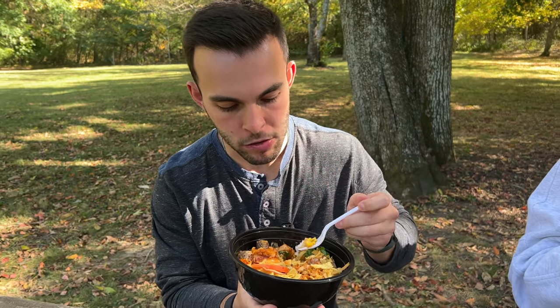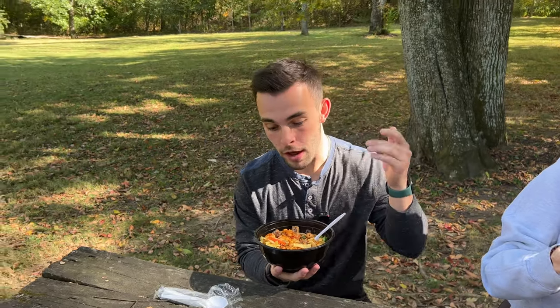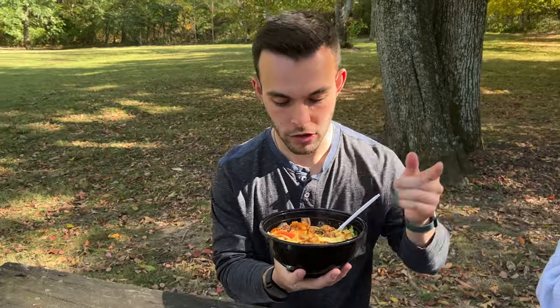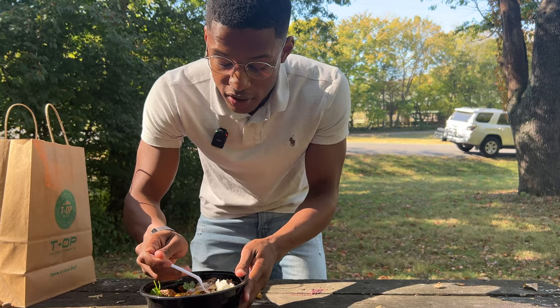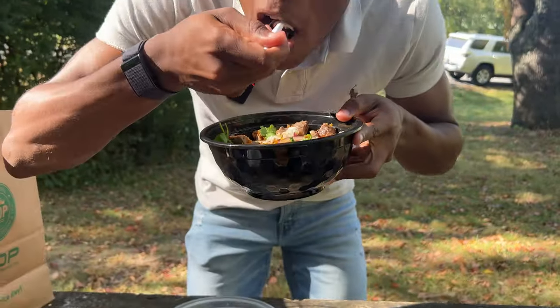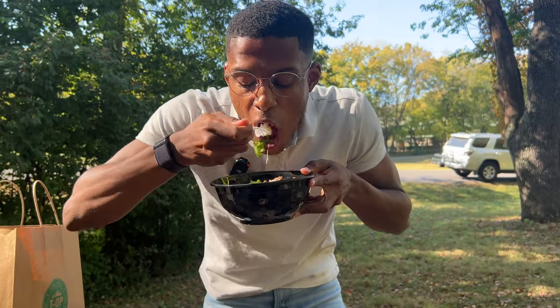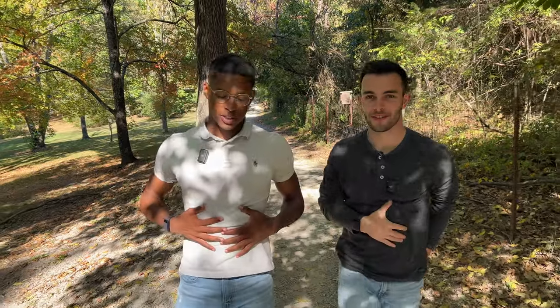At T-Op, the food looks amazing — New York strip, salmon, avocado, tomato, cilantro, white rice, brown rice. There's a T-Op in Franklin and one here in Spring Hill. After lunch, we're back and absolutely stuffed — it was incredible. First time for Sam, and he loves it.